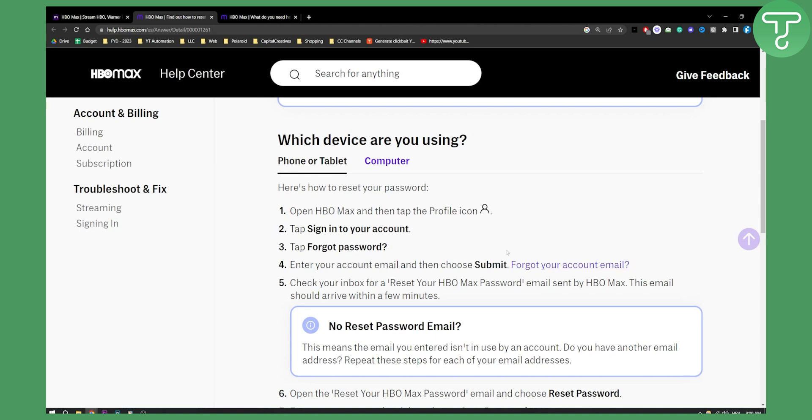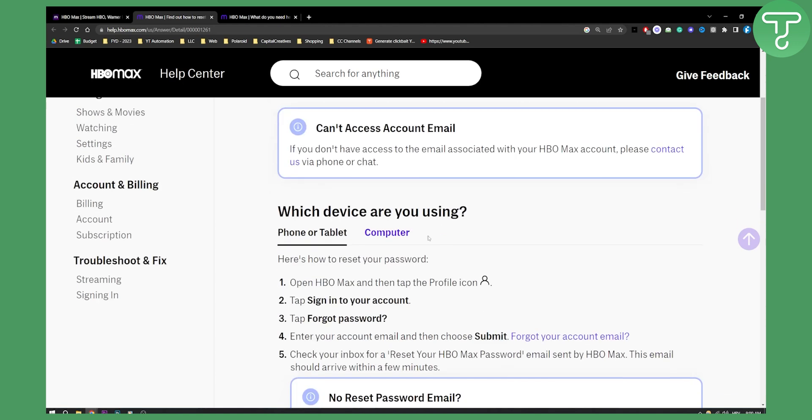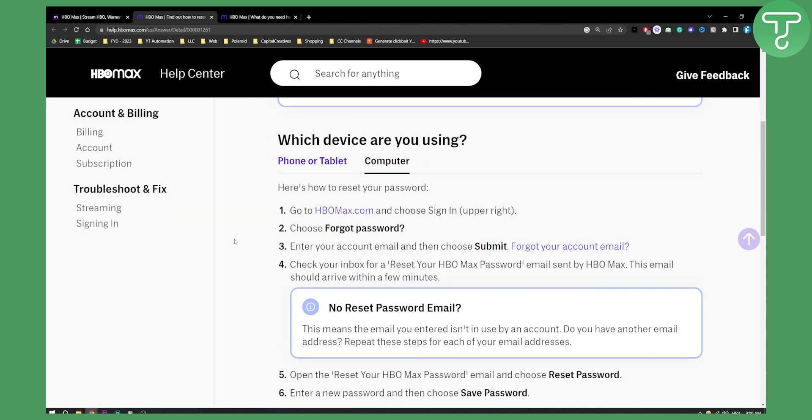If you forgot your account email, all you have to do is contact their support. You can do this the same on your computer. Go to HBOMax.com, sign in in the upper right corner, and then choose forgot password. You should then get a password reset link sent to your email.